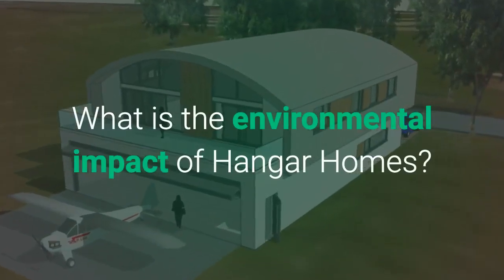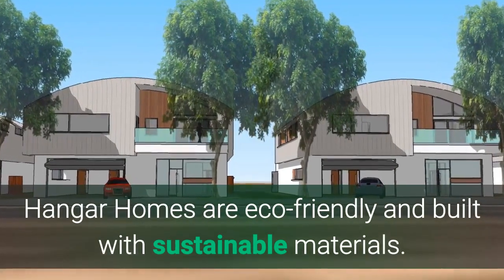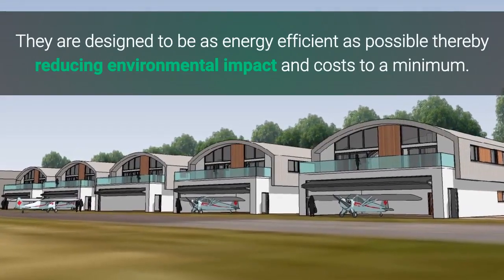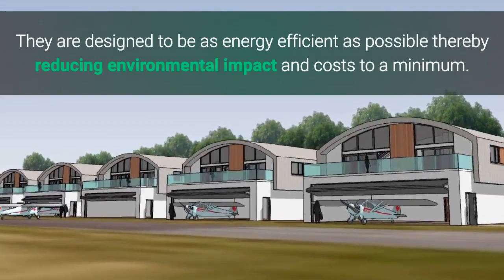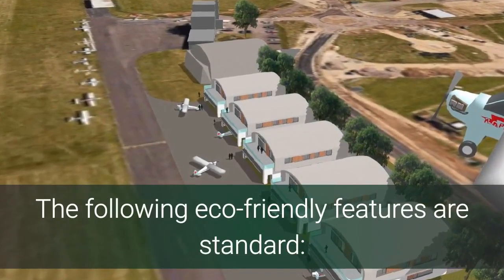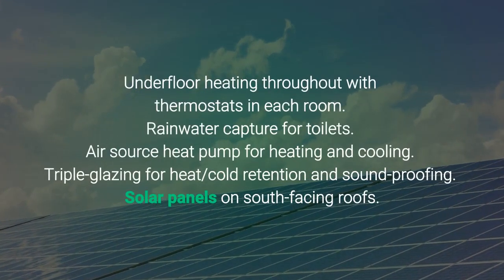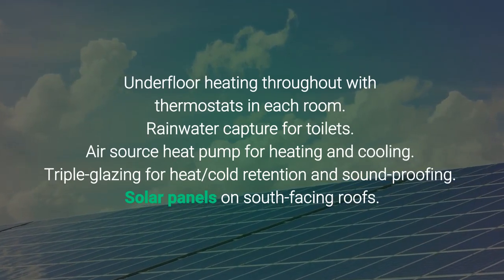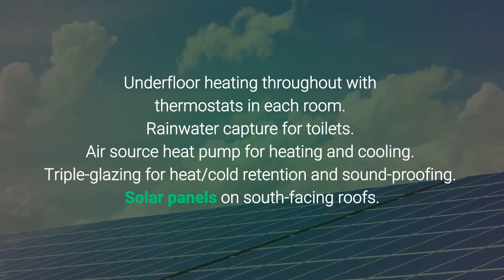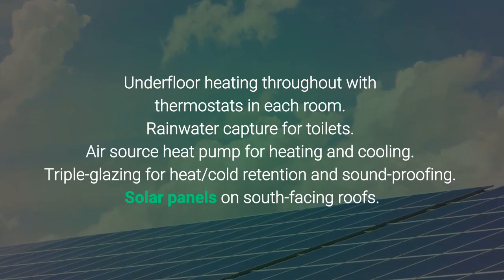What is the environmental impact of Hangar Homes? Hangar Homes are eco-friendly and built with sustainable materials. They are designed to be as energy efficient as possible, thereby reducing environmental impact and costs to a minimum. The following eco-friendly features are standard: underfloor heating throughout with thermostats in each room, rainwater capture for toilets, air source heat pump for heating and cooling, triple glazing for heat-cold retention and soundproofing, and solar panels on south-facing roofs.